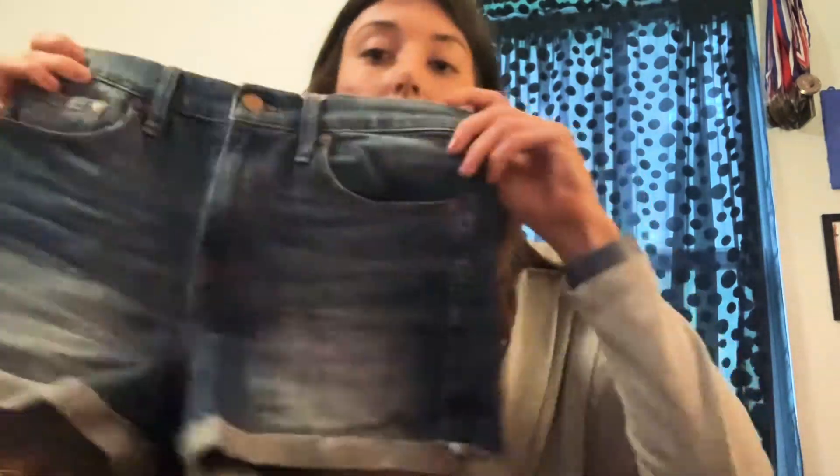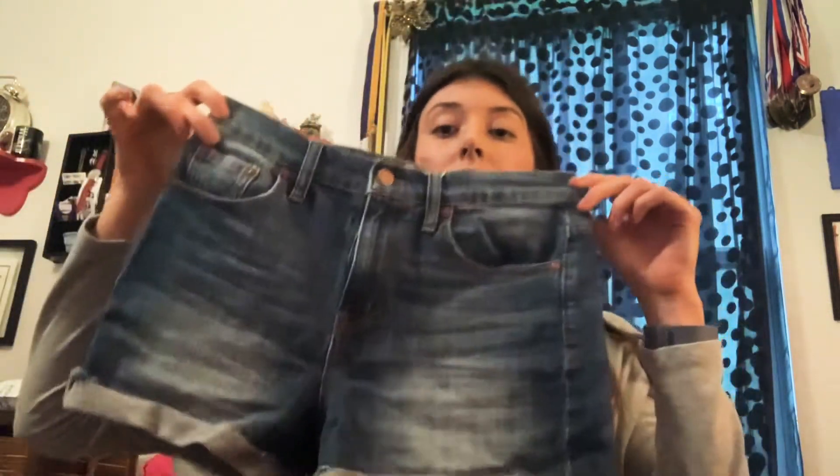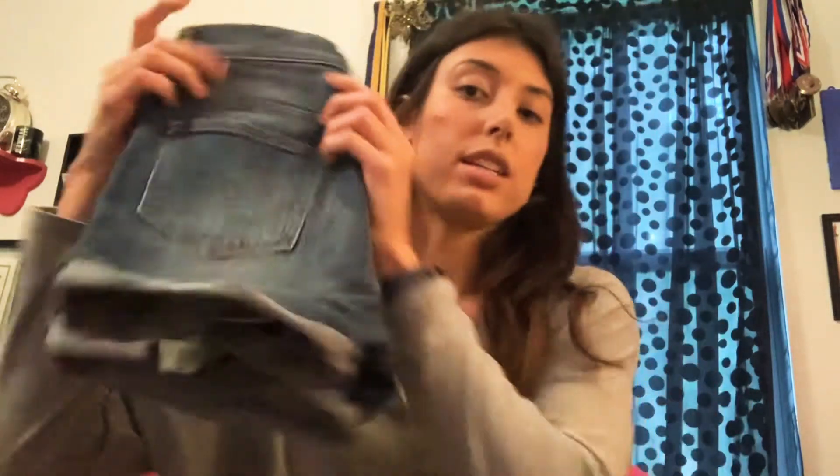The box comes with some tissue paper on top. First pair: Madewell, dark wash, just some jeans, nothing too fancy, no distressing, size 26. These will all be listed on my Mercari and Poshmark. I'll leave the link to my Mercari, and if you want to start a closet you can use my link and get around ten dollars off your first order. First item, not bad — Madewell.